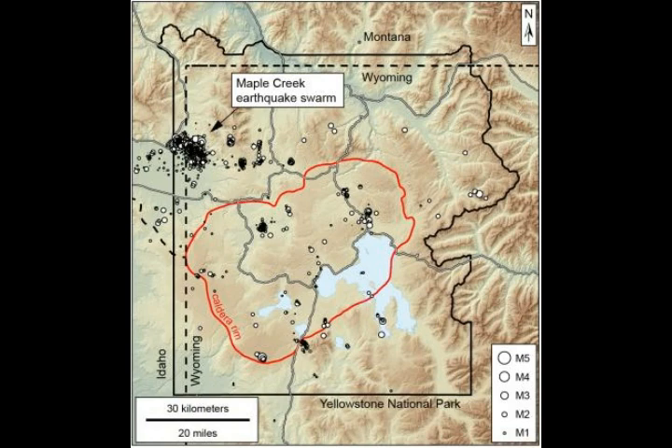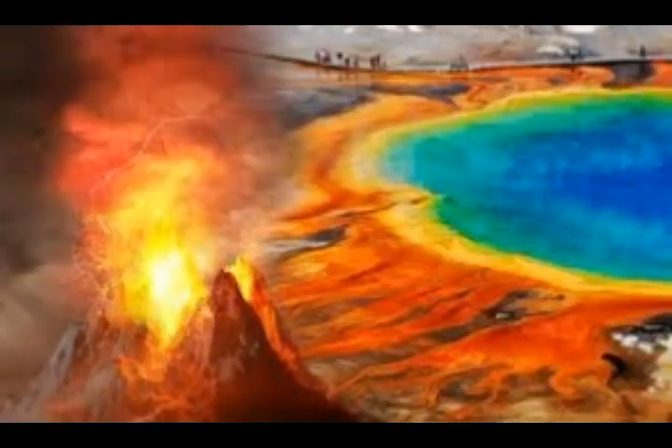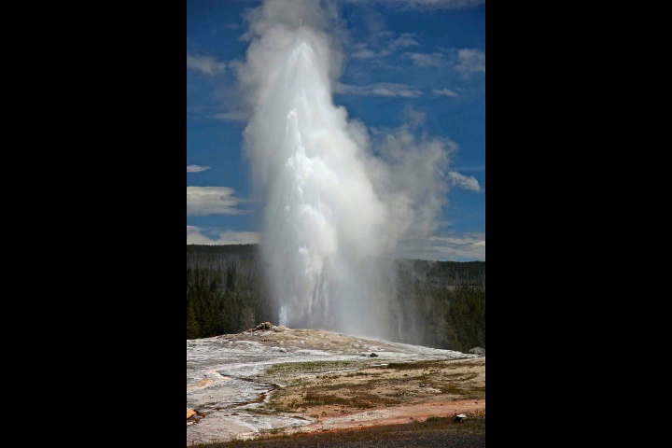When our planet formed some four and a half billion years ago, the solar system was a very different, chaotic place, and our Earth has seen a lot of changes since then. For example, 180 million years ago, North America was joined to Europe — the Atlantic Ocean was not there — and that's when it started spreading. Can you imagine what the Earth looked like 180 million years ago? Totally different than today.